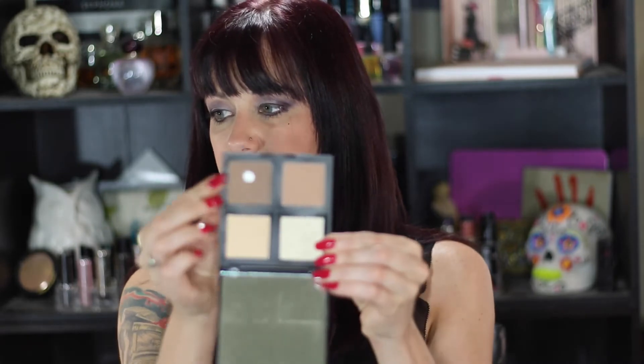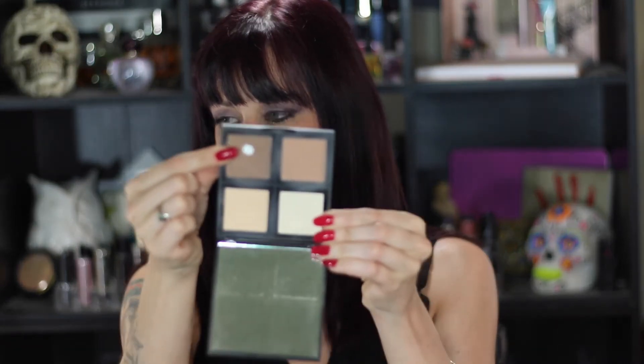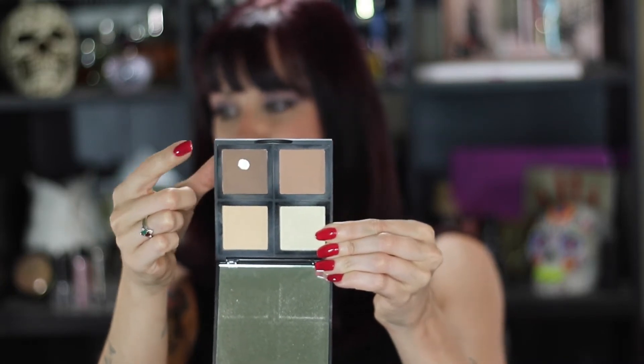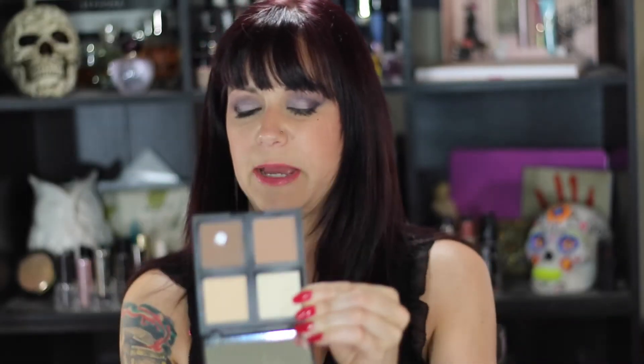Then I have my e.l.f. contour palette. I'm not going to try to pan the whole thing — what I'd like to do is pan the bronzer color specifically, because I've already got a little bit of pan in there. So my goal for the Finish 13 by Halloween is to finish off that pan, and if I hit pan in another one of the shades, that would be fantastic.